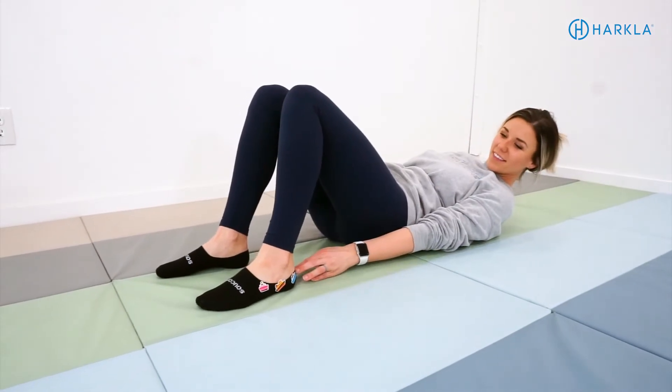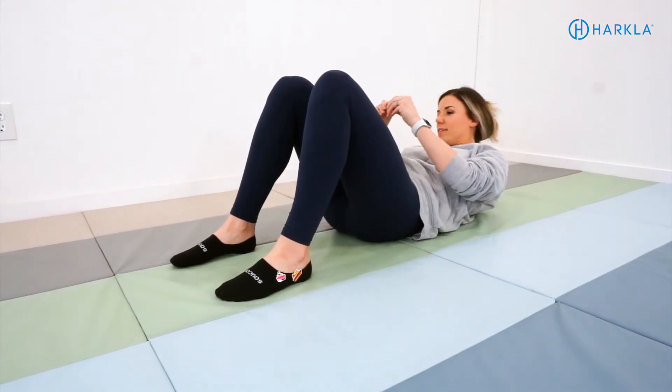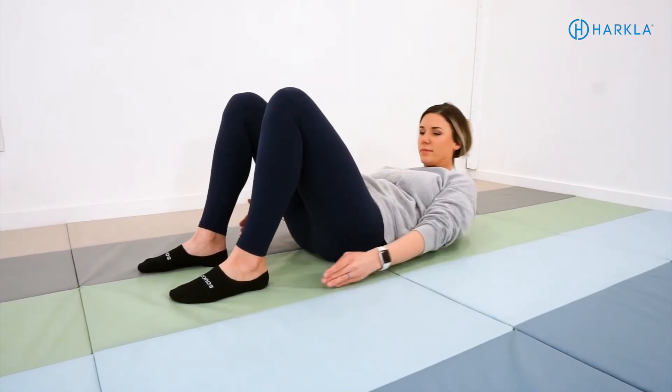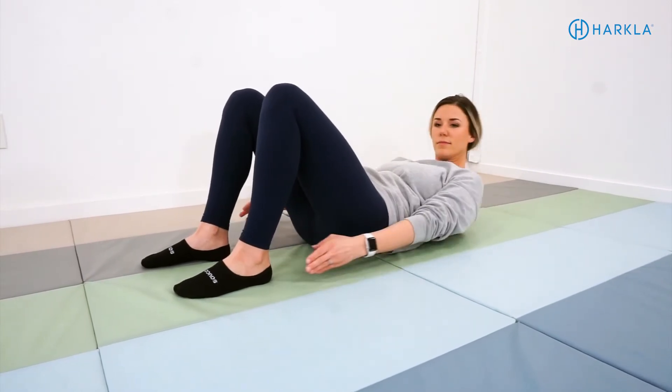We want to leave you with one super fun activity you can do with your child or with your clients if you're a therapist, and it really targets the spinal gallant reflex. The activity is heel reaches with stickers. Have the child lay on their back, put some stickers on the outside of their feet, then reach laterally and grab a sticker, pass it to the other hand, and reach to the other side to stick it on the other foot. You're doing a heel-reach exercise left and right, working that core strength, while also getting tactile stimulation to the back, which is beneficial for that spinal gallant reflex.